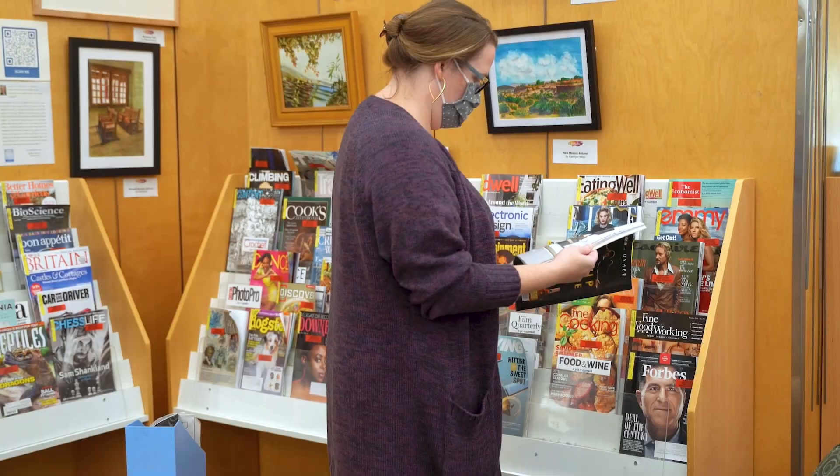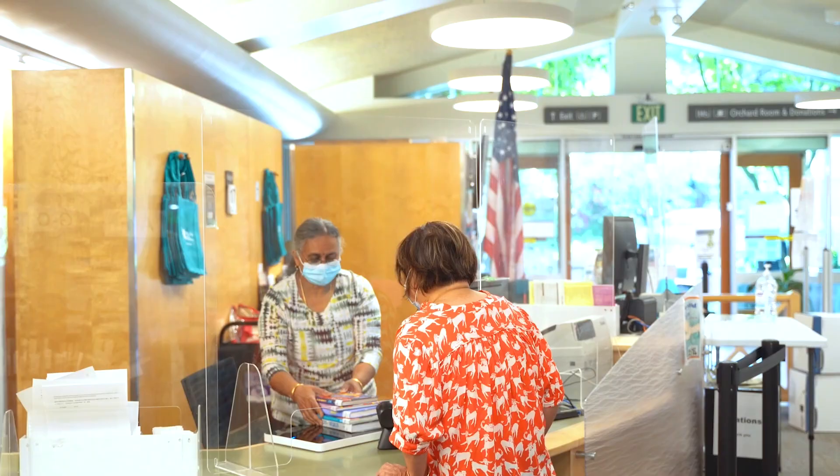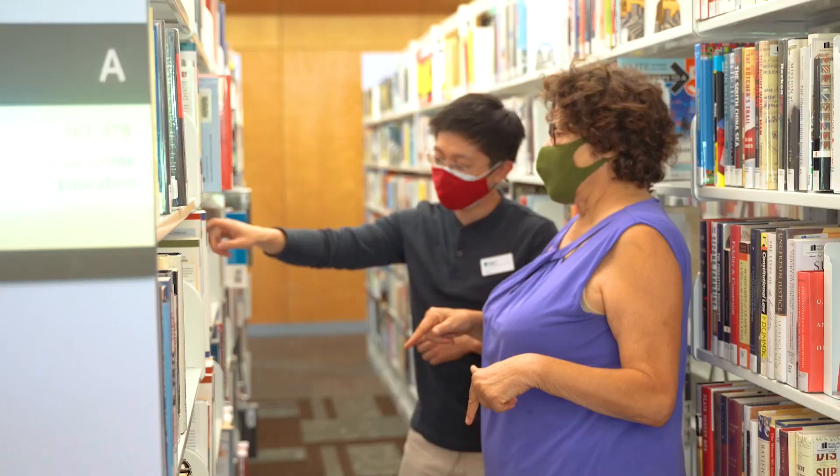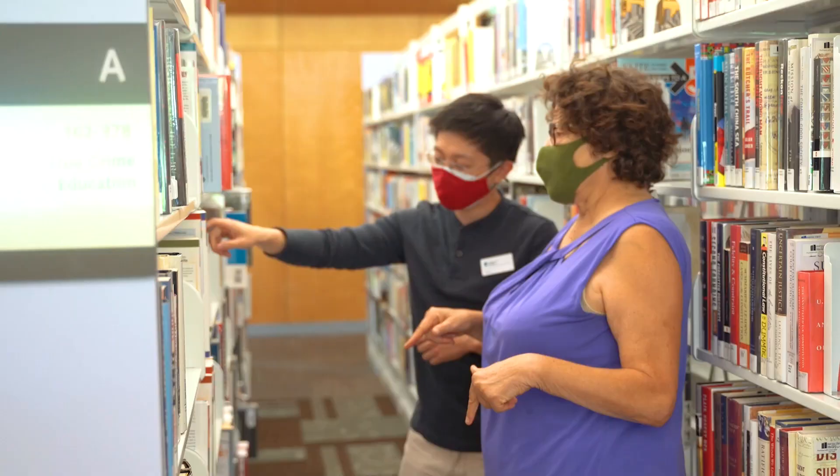Come and peruse our large collection of music and movies, magazines, and popular book titles. Los Altos has everything under the sun to nourish your mind and your soul. We look forward to serving you.